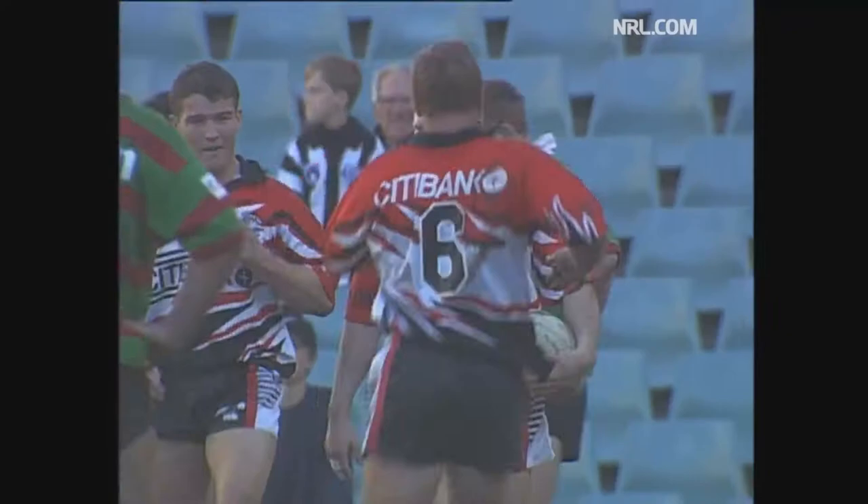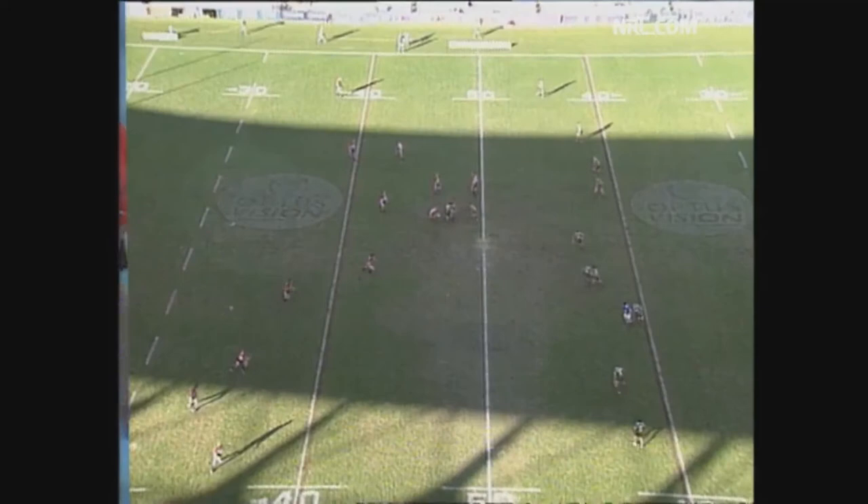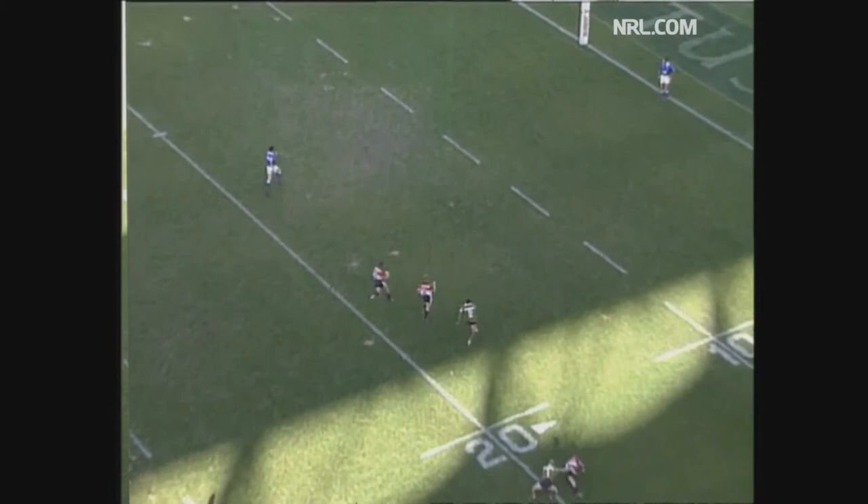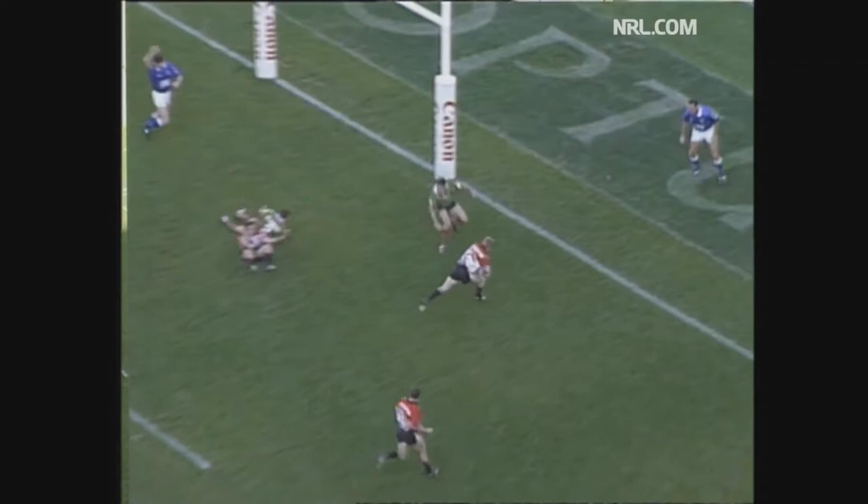What about the pass? Now everyone watch this from Greg Florimo. Fair bit of experience shown here. Beautiful short ball to put them in the space. Here it comes across. Watch Florimo. Look at that, beautiful pass. Caruana on the outside. And look at the support from Taylor. Now this is the money ball. This is when your luck's on. The inside ball there to Dallas. The cover comes across, can't make it. Try to the Bears, that's their second one.